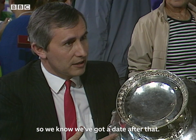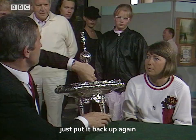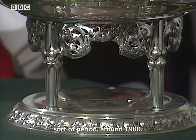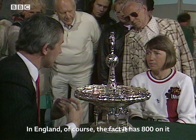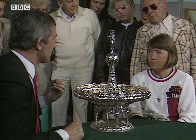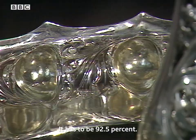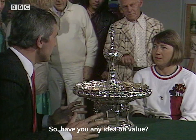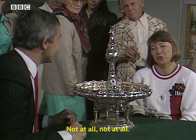Let's go back up again. Stylistically, it very much agrees with that sort of period, around 1900. In England, of course, the fact that it has 800 on it is significant, because that's for 80% silver content. Now, in England, that isn't actually silver — it has to be 92.5%. But it's heavy, so there must be a silver value. There's quite a lot of silver content in it, of course.